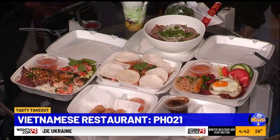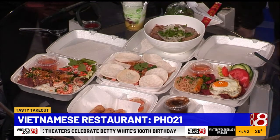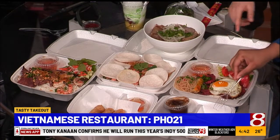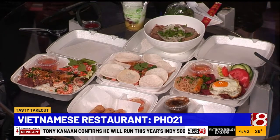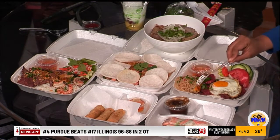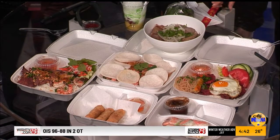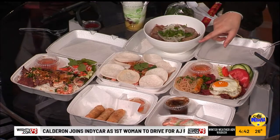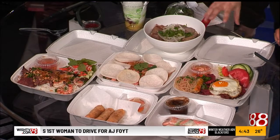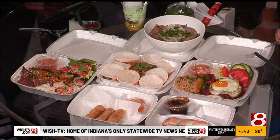We're located on 21st Street on the east side of Indy. We have a couple of appetizers — the first one is spring rolls with fresh veggies, rice vermicelli noodles, shrimp and pork, served with our peanut sauce. Then we have our egg rolls, which are deep fried with pork and veggies, served with our house fish sauce. We also have our lotus salad — lotus comes from the root of the lotus flower, mixed with our house sauce with shrimp and pork, served with shrimp chips.